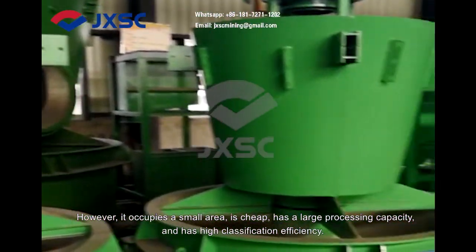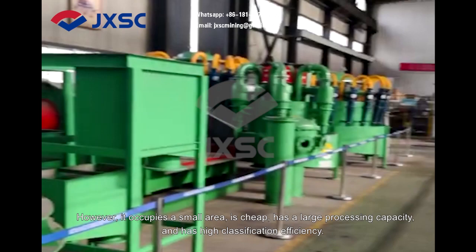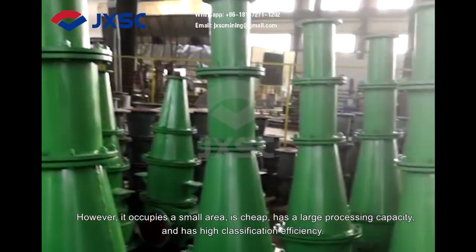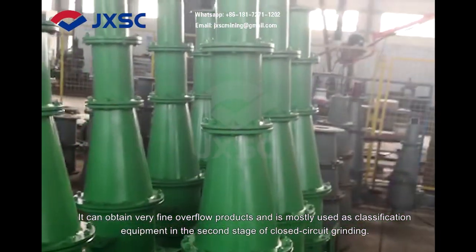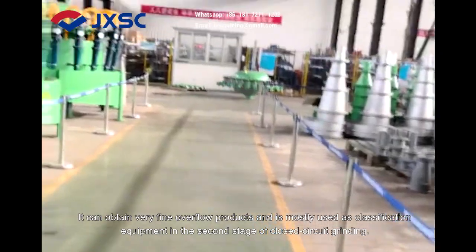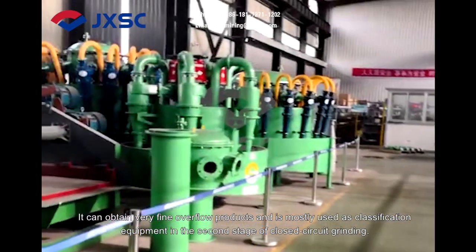However, it occupies a small area, is cheap, has a large processing capacity, and has high classification efficiency. It can obtain very fine overflow products and is mostly used as classification equipment in the second stage of closed-circuit grinding.